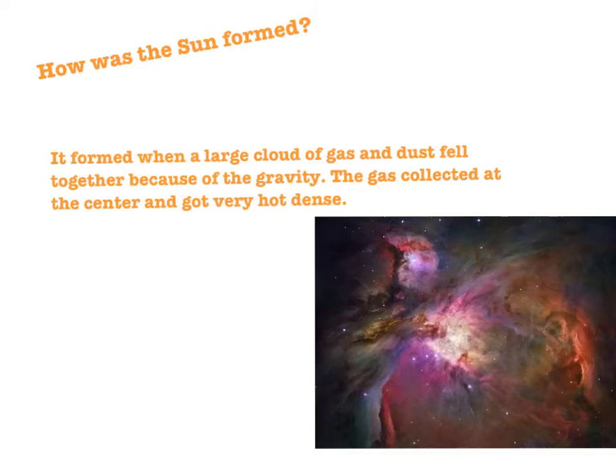How was the Sun formed? The Sun formed 5 billion years ago. It formed when a large cloud of gas and dust fell together because of gravity. The gas collected at the center and got very hot and dense, and this made the Sun.